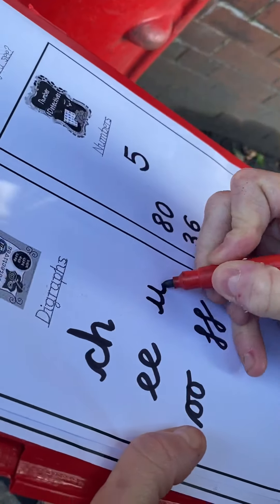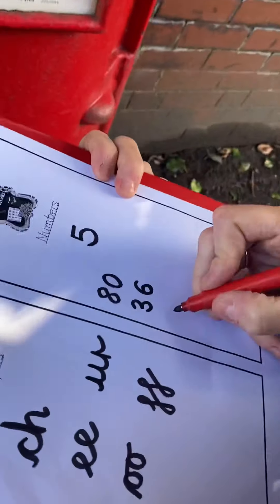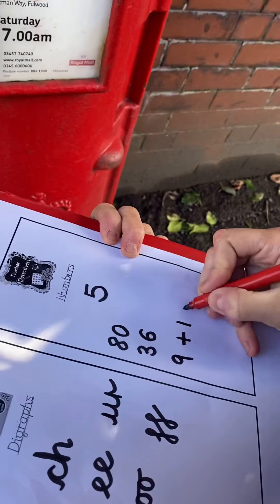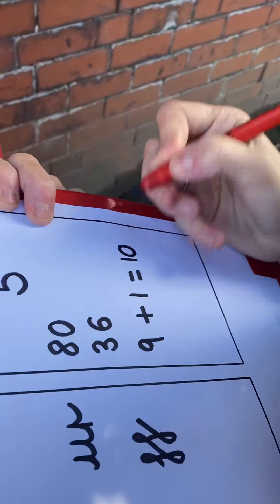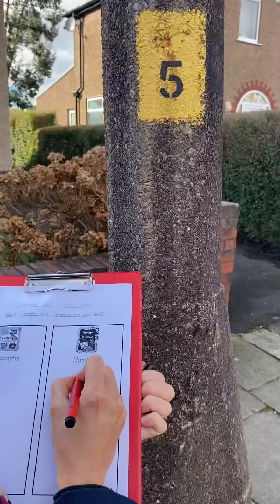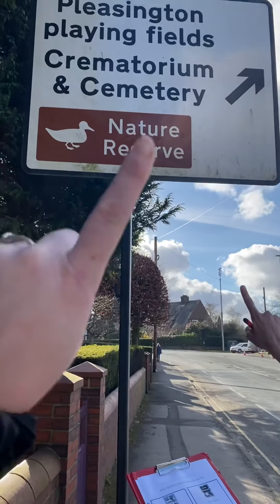A post box! This time we challenged our learning further by thinking about what one more than nine was. Nine add one equals ten! You got it — a number bond. One and nine are feeling fine. We continued our journey looking for numbers and sounds.